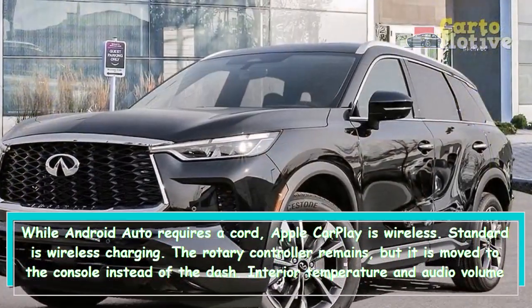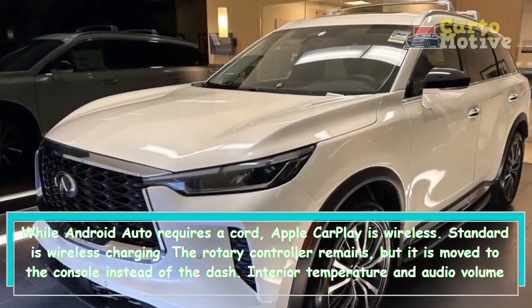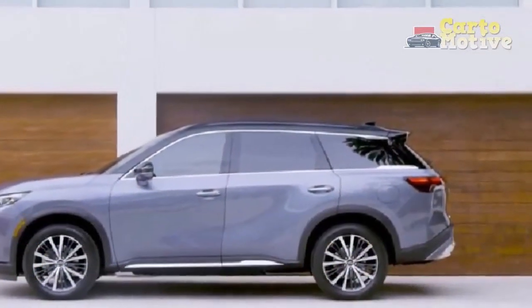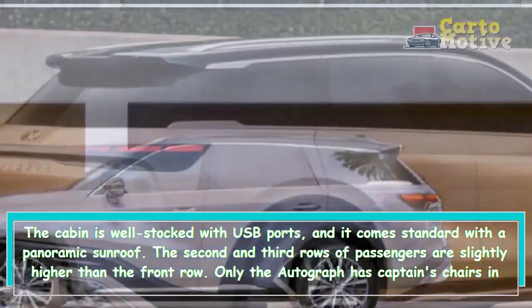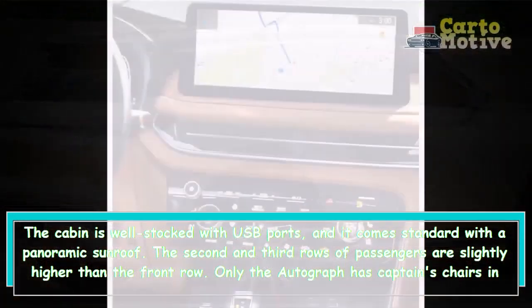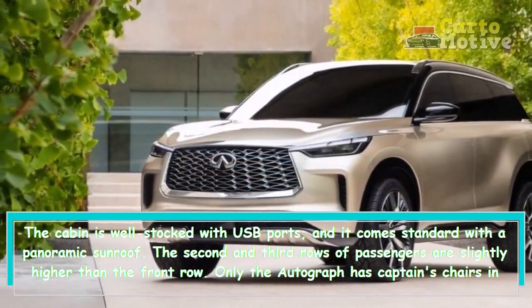Climate controls are haptic touch devices that require persistent pushing. The cabin is well stocked with USB ports and comes standard with a panoramic sunroof. The second and third rows of passengers are seated slightly higher than the front row.